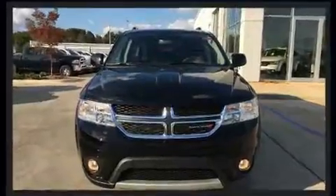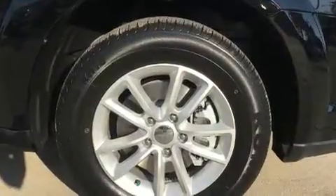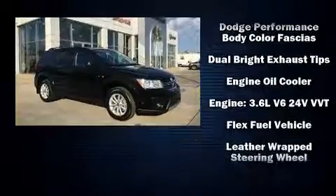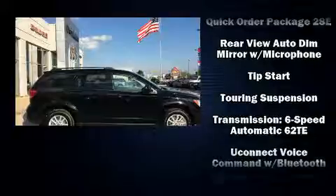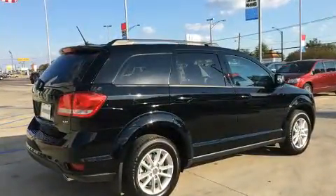Dodge also prioritized safety and security with features such as dual front impact airbags with occupant sensing airbag, head curtain airbags, traction control, anti-whiplash front head restraint, ignition disabling, and four-wheel disc brakes with ABS. Brake Assist technology provides extra pressure when applying the brakes.